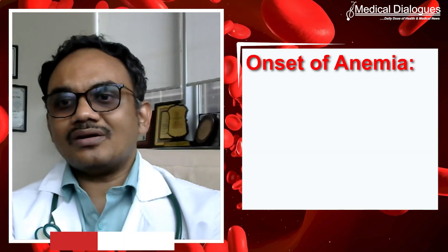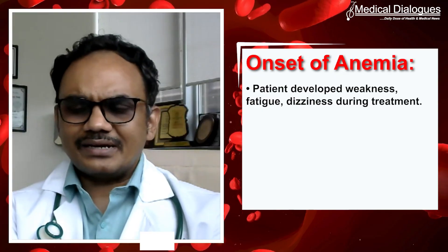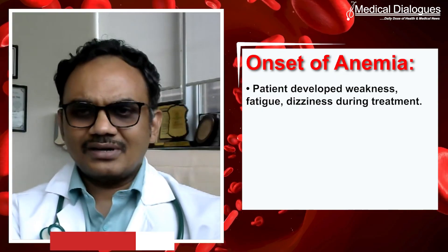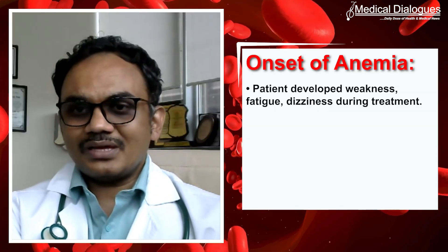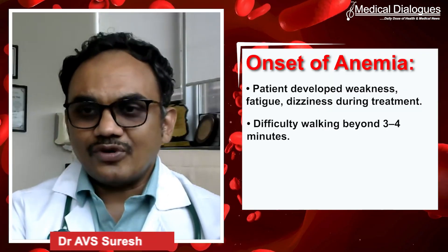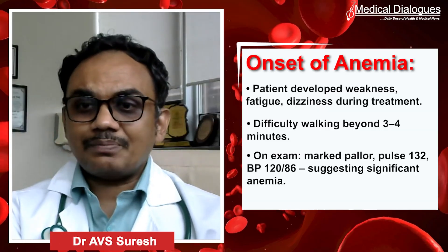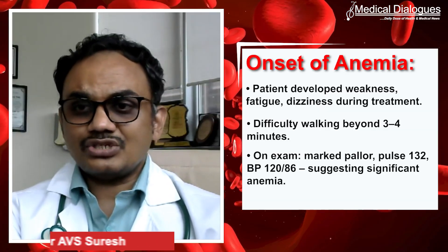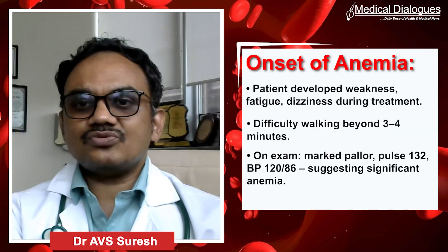As we moved on, there were mild symptoms of generalized weakness, fatigue, and dizziness. We thought it was part of the low hemoglobin as well as the disease itself. At some point she had mild difficulty walking more than 3 to 4 minutes. On examination, we found marked pallor with a pulse of 132 and blood pressure of 120/86, indicating that the anemia was very significant.